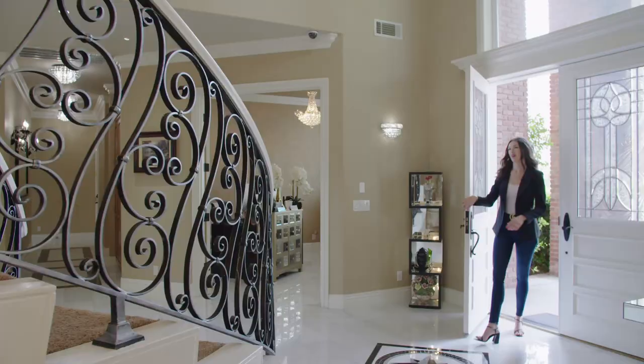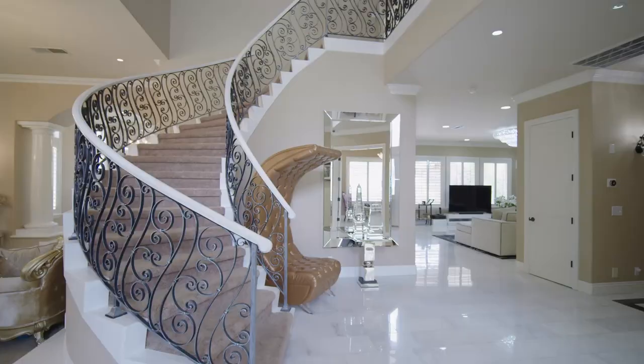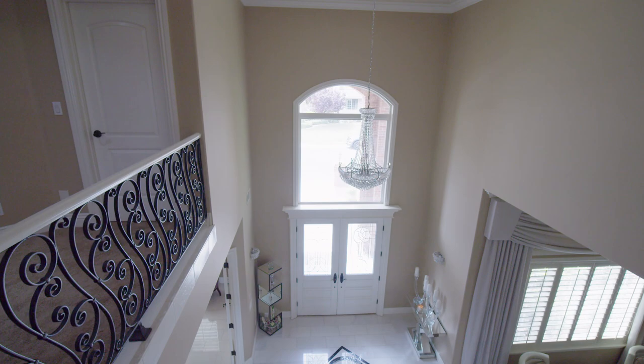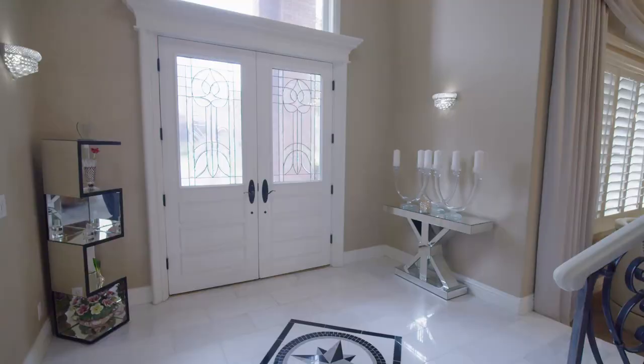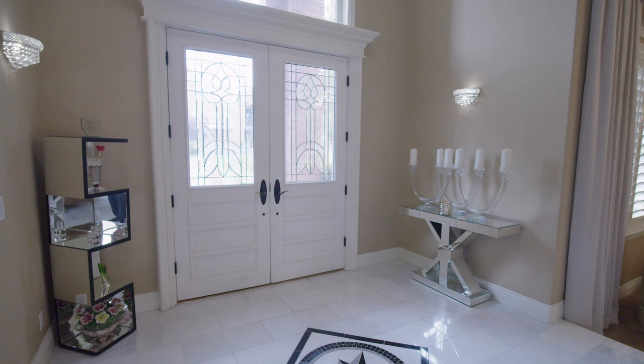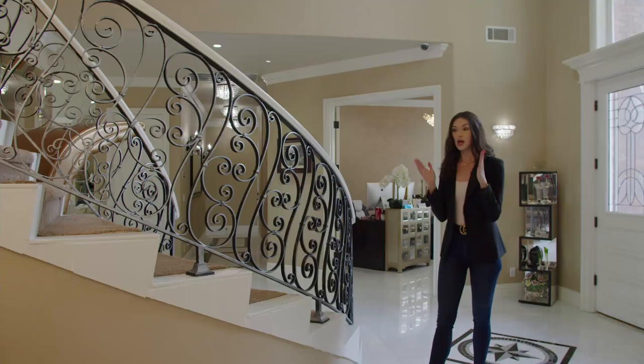Here we are. Right when you walk into the house, the first thing you notice is this beautiful foyer. You've got incredible high ceilings. You've got this beautiful grand staircase. The floors in here are marble, so it just gives off such a beautiful natural light flowing through here, and the tile work is gorgeous. Over this way is their formal living room.